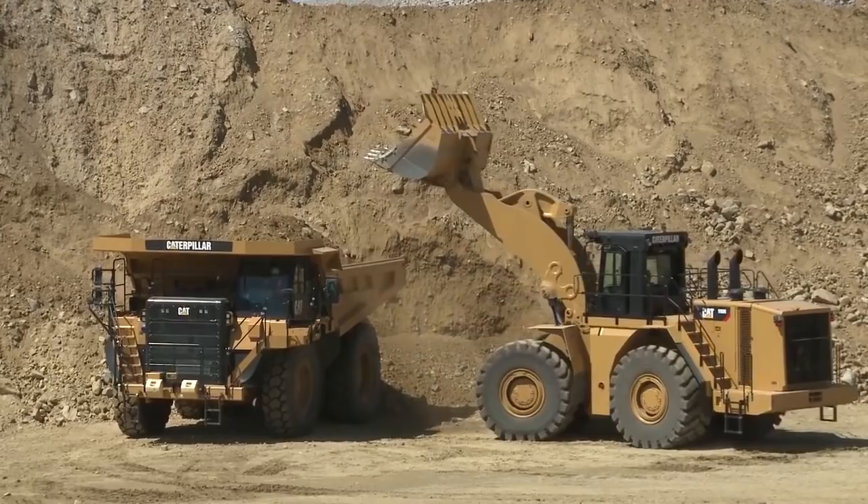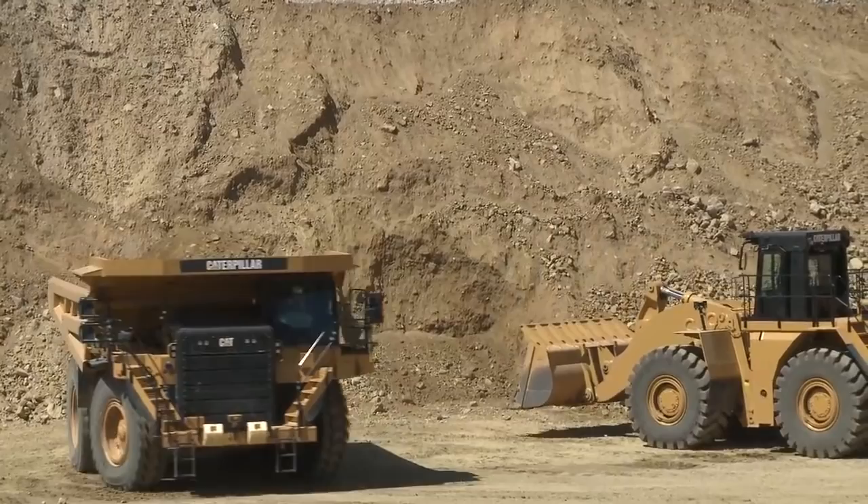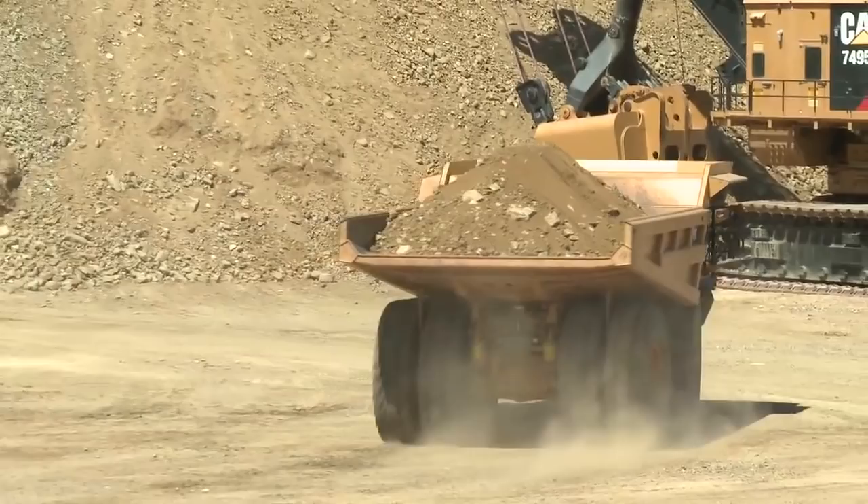We also have the payload measurement system in that 990. All of the trucks from the 777 on up will have a payload measurement system in the truck. So if the operator doesn't have the system in the loader, he's able to either see a light or see the digital scoreboard, which is going to show him what he has for payload.